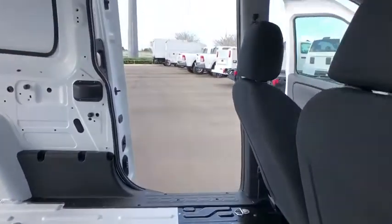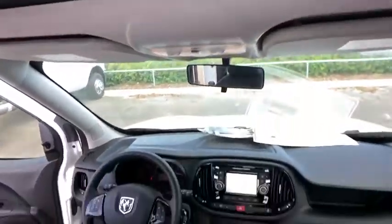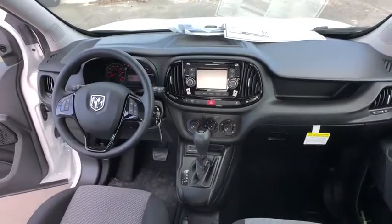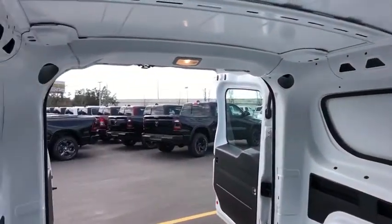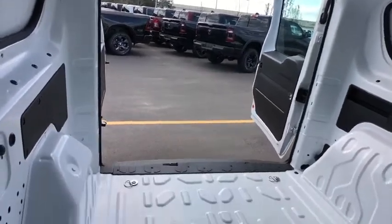Backup camera, anti-lock braking system, keyless entry, traction control, stability control, Bluetooth, power steering, adjustable steering wheel, front wheel drive, AM-FM stereo radio, trip computer, child safety locks.